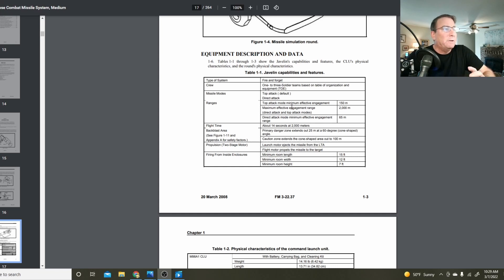The whole thing weighs about 50 pounds and has a range of about 2,000 meters. It takes about 14 seconds for the missile to reach that 2,000-meter range, so the missile is only flying through the air at about 300-plus miles per hour. It's got a two-stage rocket motor — a launch motor and then the flight motor, both of which are solid propellant.